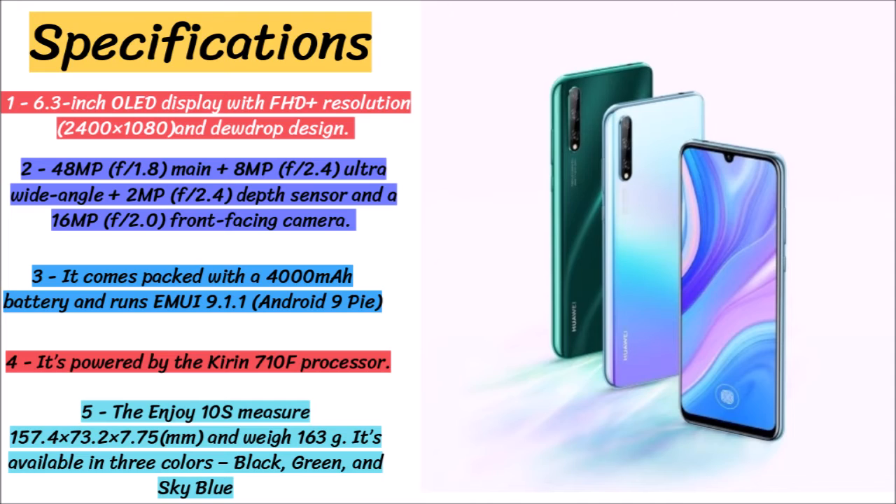This phone has a triple rear camera system comprising a 48MP f/1.8 main camera, plus an 8MP f/2.4 ultra-wide-angle lens, plus a 2MP f/2.4 depth sensor, and a 16MP f/2.0 front-facing camera.